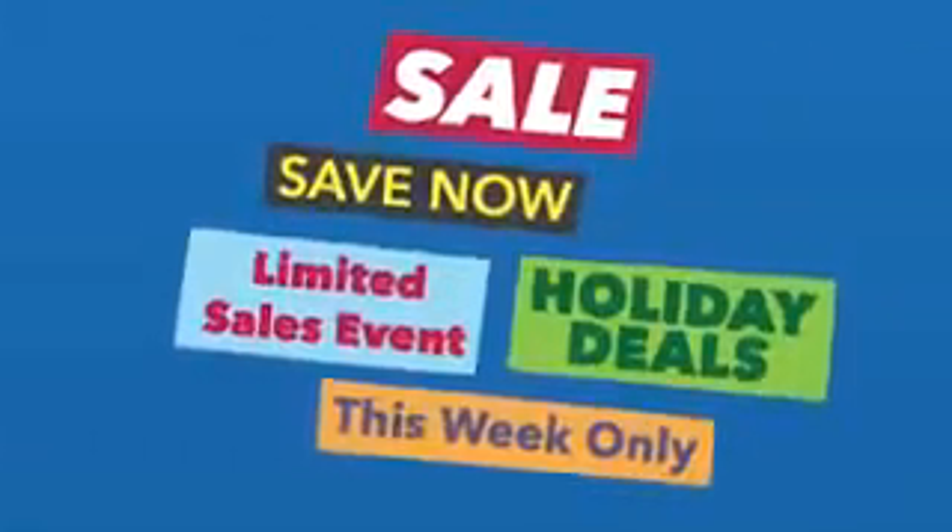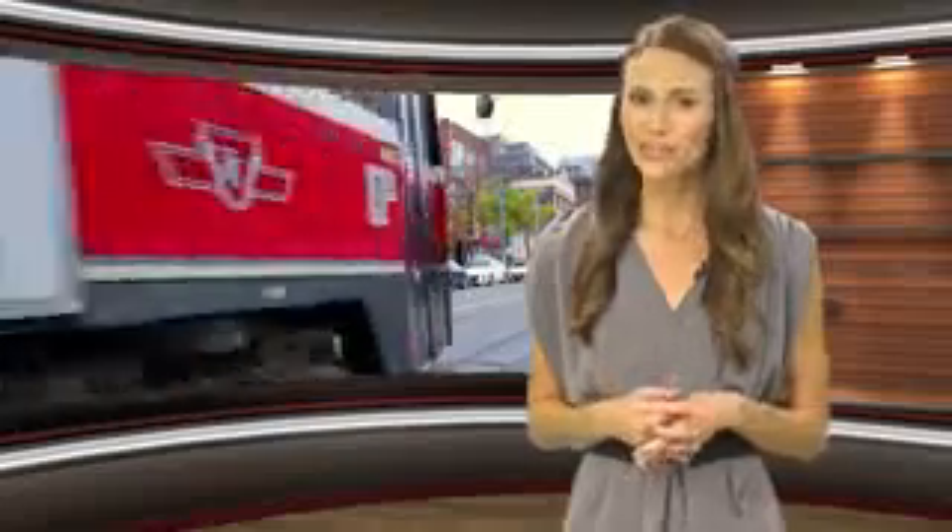Sales are the main catalyst for impulse purchases. The only thing worse than a sale is a limited-time-only sale — feeling a sense of urgency makes us even more likely to buy. Next time you're tempted to place a sale item in your cart, give your brain 10 to 15 minutes to cool down. If you still want the item after that, go ahead and buy it. Just hold on to your receipt in case buyer's remorse kicks in once you get home.